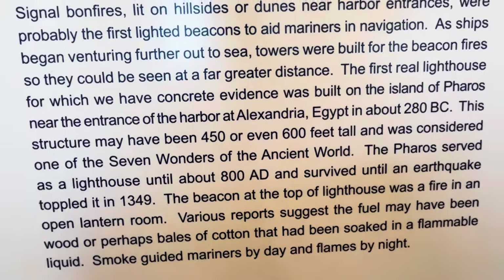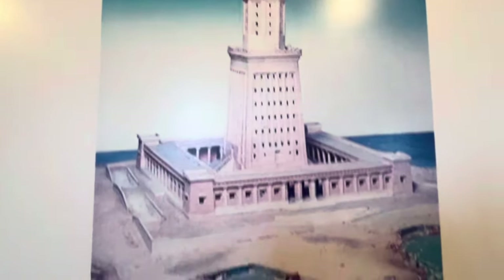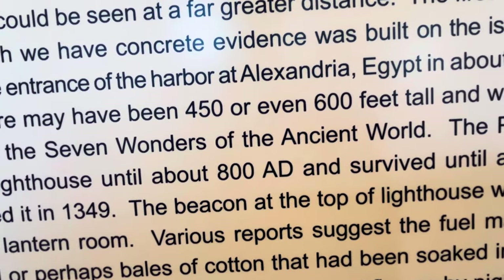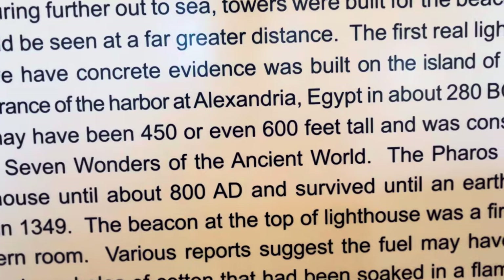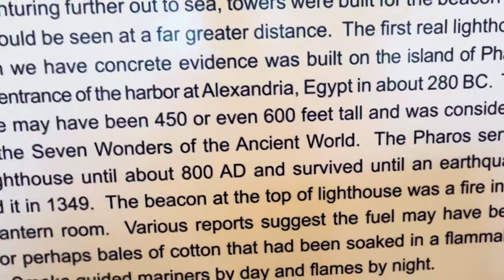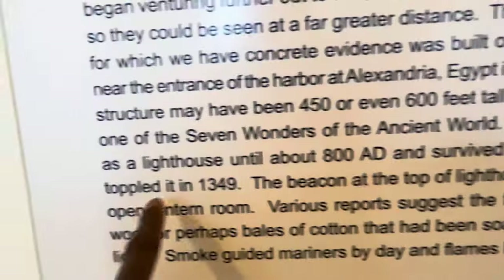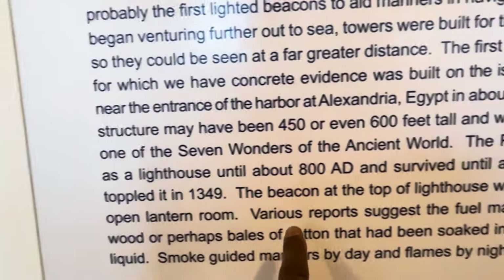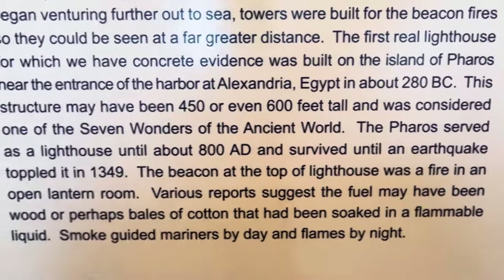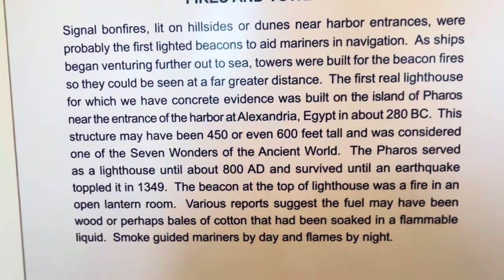This structure may have been 450 or even 600 feet tall and was considered one of the Seven Wonders of the Ancient World. The Pharos served as a lighthouse until about 800 AD — that's after the death of Christ — and survived until an earthquake toppled it in 1349. The beacon at the top was a fire in an open lantern room; reports suggest the fuel may have been wood or bales of cotton soaked in flammable liquid.